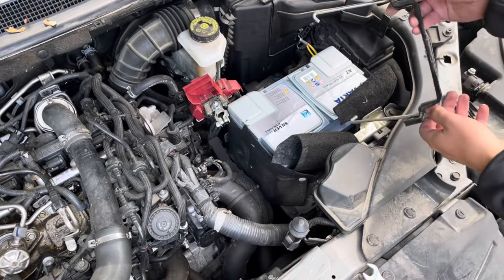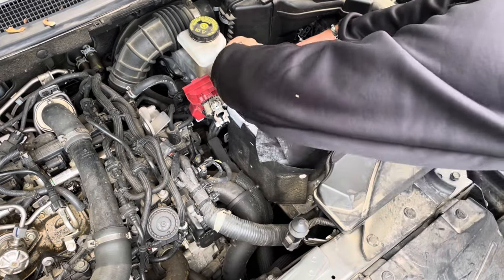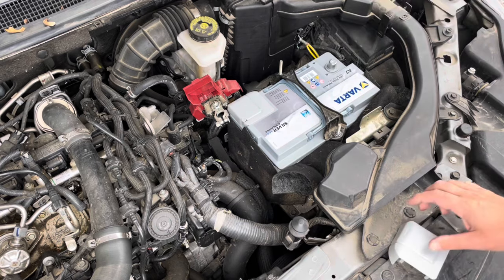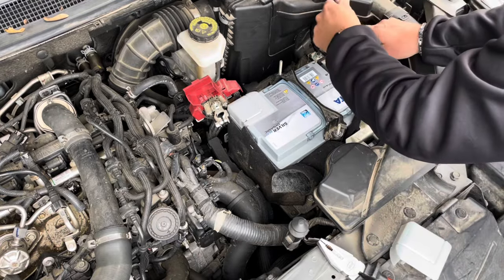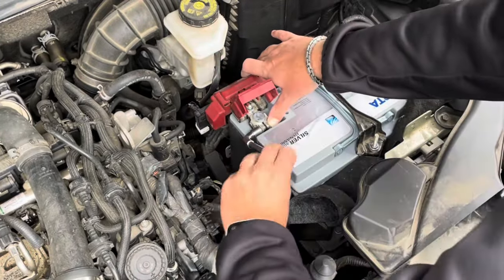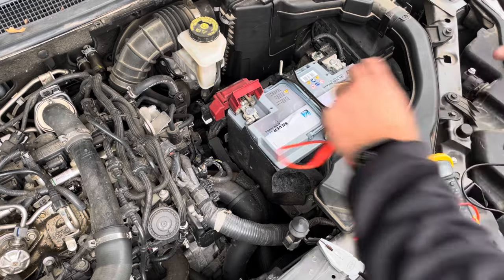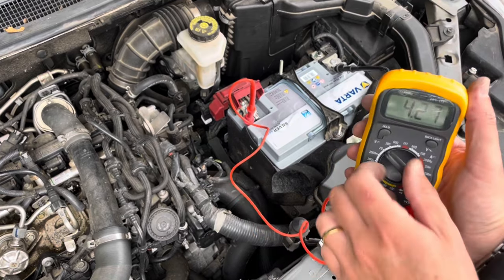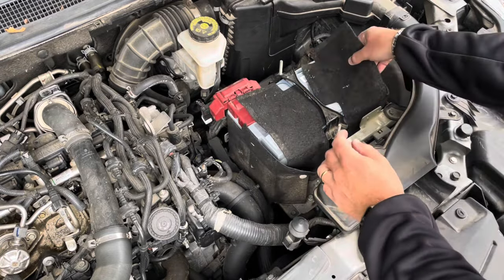Put the bracket back in. Now with the bracket in place we can remove these covers. Now with all that set, just do a quick test of this new battery. Now just lock this cover and put the fill back on top.